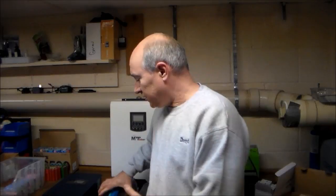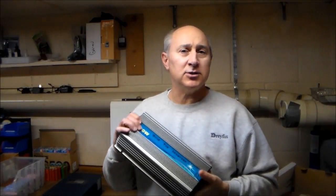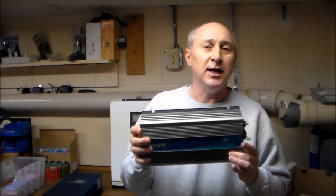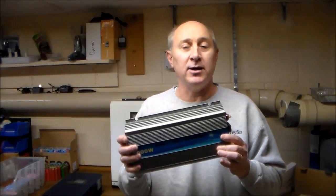Over the next several months we're going to embark on a journey and try to take our YouTube followers along. I've been acquiring equipment over time. We're going to start where a lot of other people start — with a simple grid-tie inverter connected to a few solar panels — but we're going to do it a little differently than most people do.